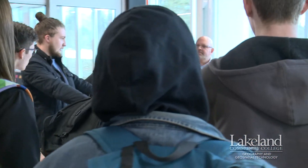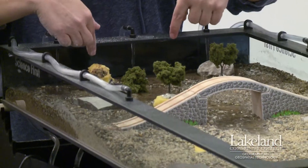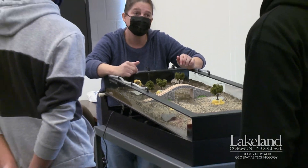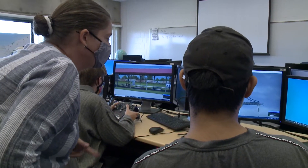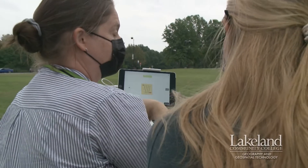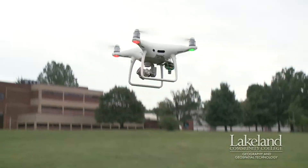The best part of the program would be the discussions in class, just about what you can use GIS for, why you'd use it that way, the different applications for different technologies. Here at Lakeland, I was one of maybe only a handful of students at times, so I had really direct attention. They had as much invested in me as I had in them and their program.